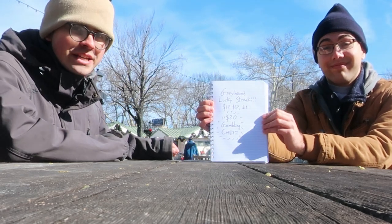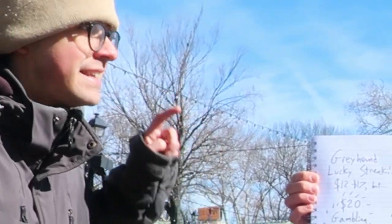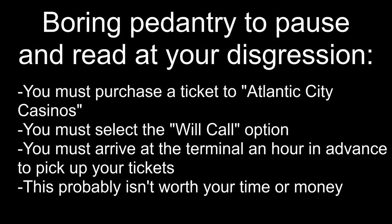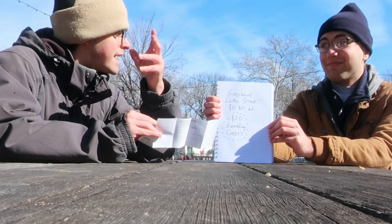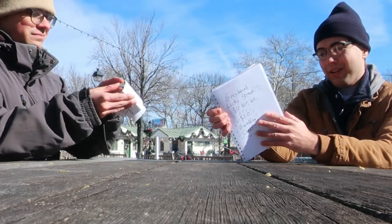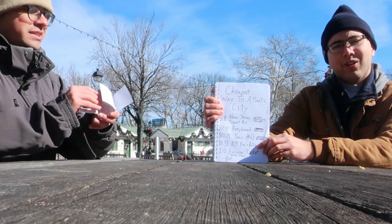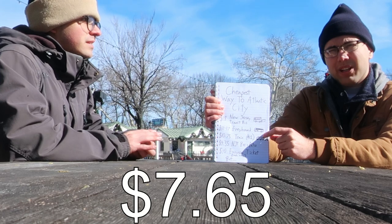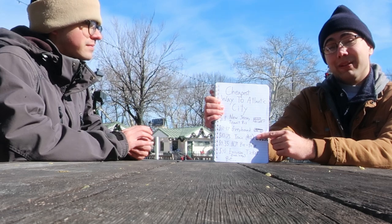The Greyhound Lucky Street Bus costs the same as a regular Greyhound — $12 to $17 — but they give you a $20 gambling credit at an Atlantic City casino. The cheapest route without the gambling bus is Patco and bus, which is $9.35. We paid $17 for our ticket, so we would need to win something like $8 in order to have the official cheapest way to Atlantic City.